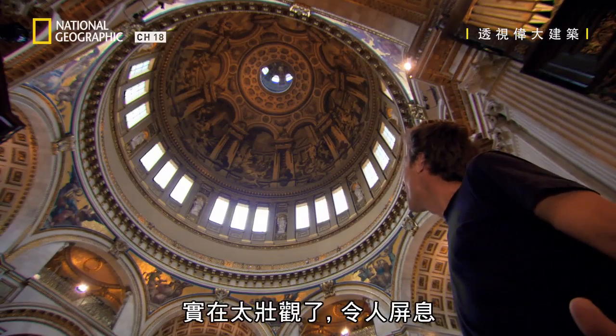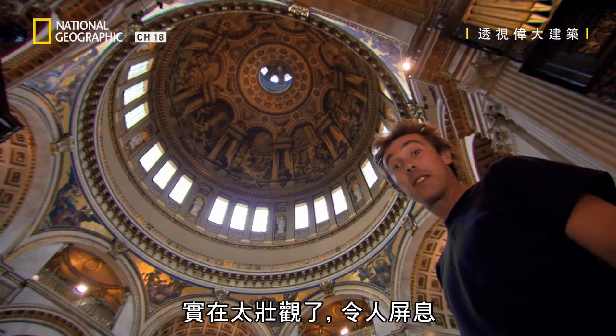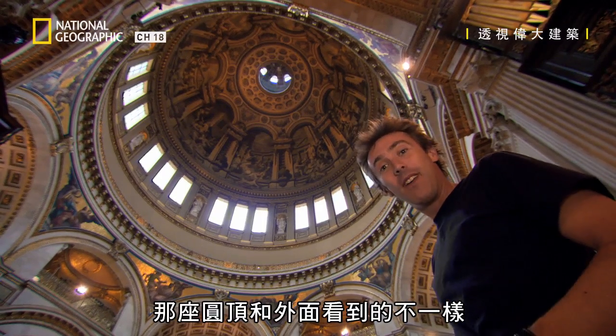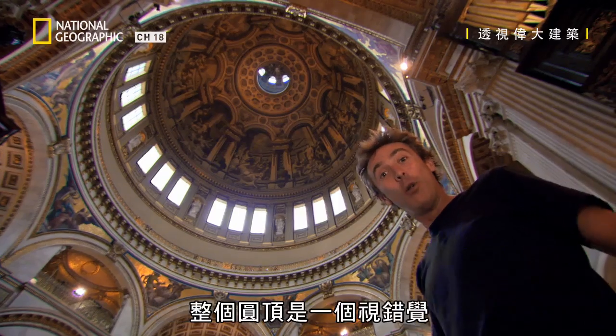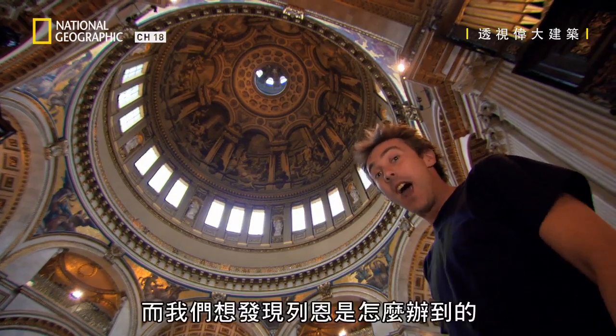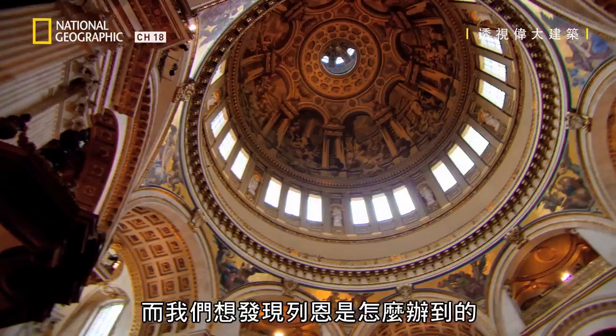It's absolutely magnificent, completely breathtaking. But strangely, that dome isn't the same dome that you see from the outside. The whole thing is an optical illusion that hides many secrets. And we want to find out just how Wren did it.